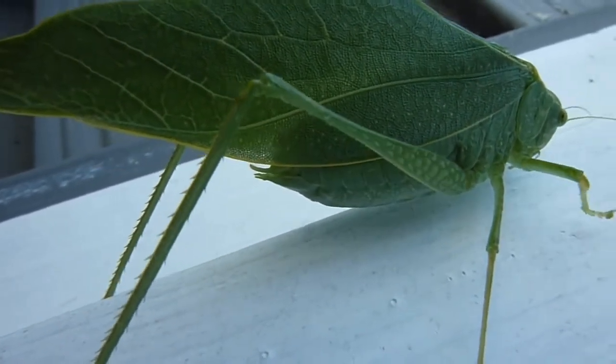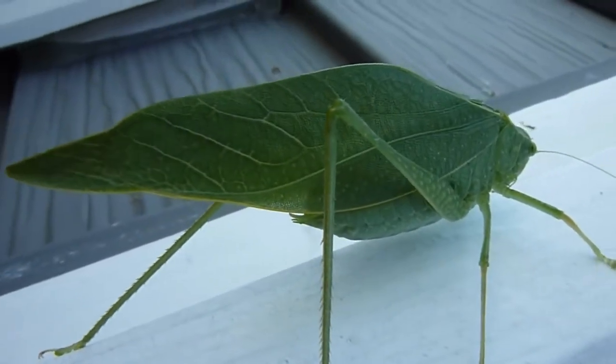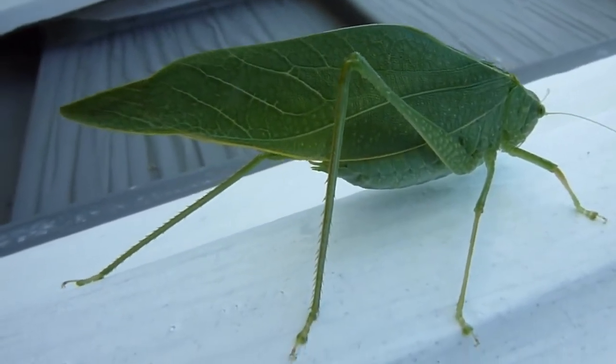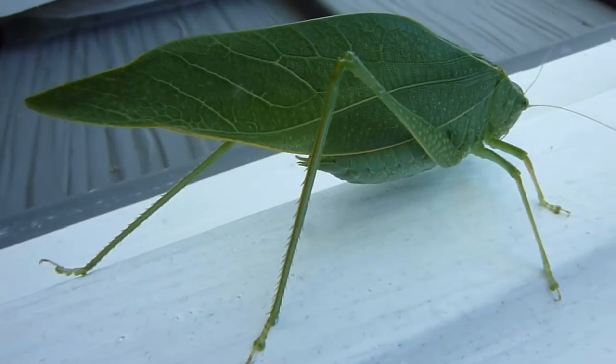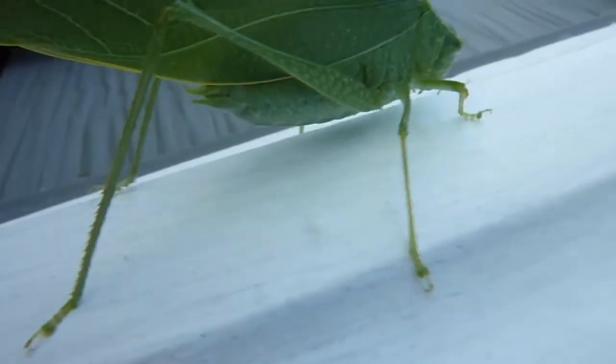Here, let me come out here. Oh well. Bye, leaf bug. See you later.